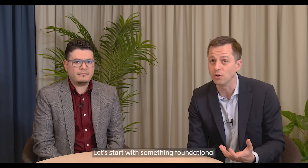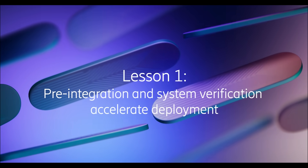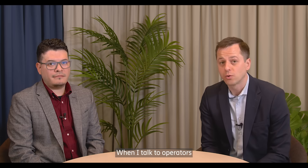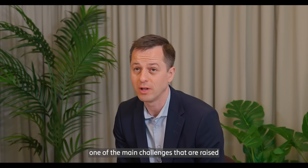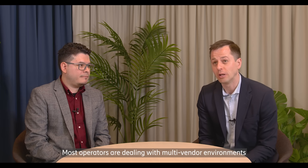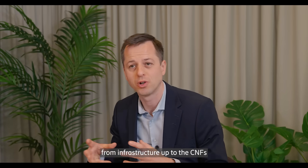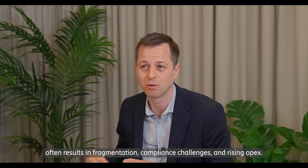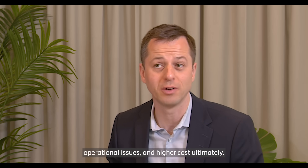Let's start with something foundational: getting the deployment right. When I talk to operators about deploying cloud native 5G Core, one of the main challenges raised is integration complexity. Most operators are dealing with multi-vendor environments and modular cloud stacks. Integrating components with different compatibility levels from infrastructure up to the CNFs often results in fragmentation, compliance challenges and rising OPEX. That complexity shows up in slower deployments, operational issues and higher cost ultimately.